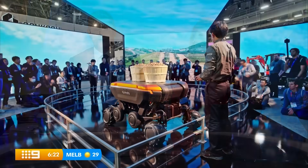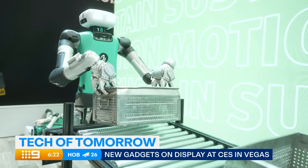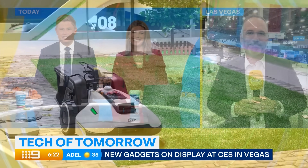The latest and greatest gizmos and gadgets are being unveiled today at the world's biggest tech show in Las Vegas. Tech expert Trevor Long was lucky enough to score a ticket — he's there so often he's practically a special guest. He joins us now on the ground. Trev, tell us: what is CES and why is it such a big deal?